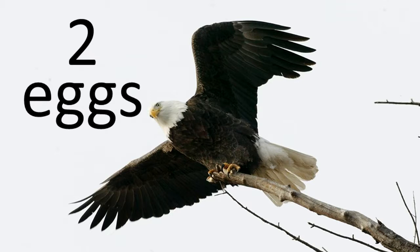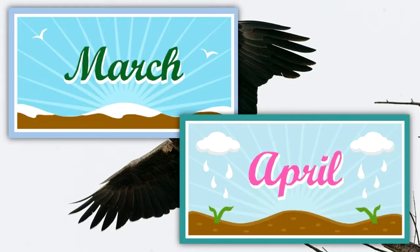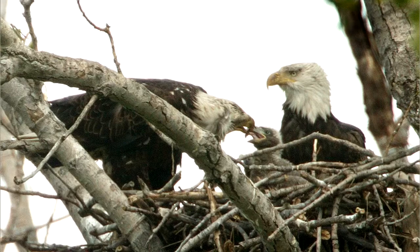Usually, two eggs are laid in a nest, but sometimes only one or as many as three eggs can be present. Eggs are laid during March or April. Parents take turns incubating the eggs. The process takes 34 to 36 days. Both parents feed the young birds.